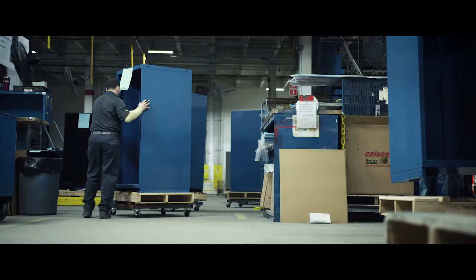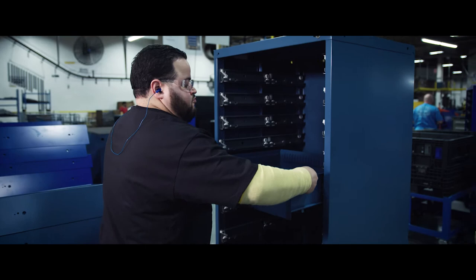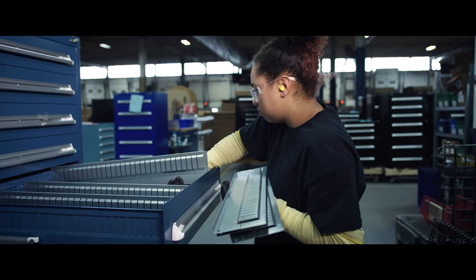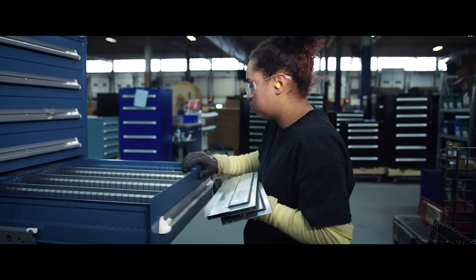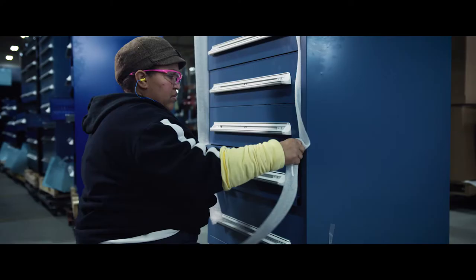Every one of our products is the result of a commitment to quality workmanship that dates back to 1918. It's that commitment that goes into the seal of approval on every cabinet that leaves our facility. And it's that commitment to quality workmanship that makes us Vidmar.